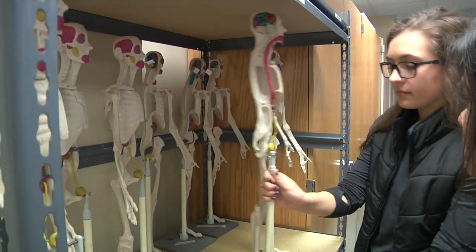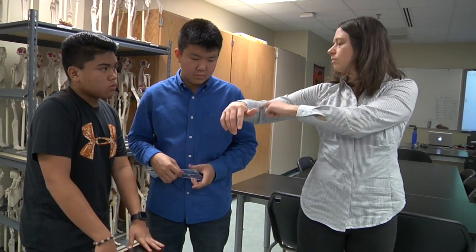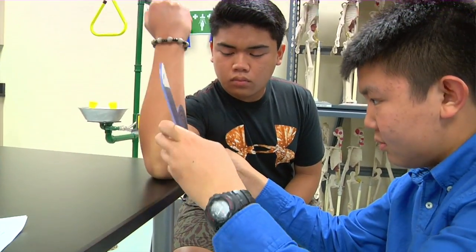The students have started off with joints, examining a cow elbow joint and figuring out how that's similar and different to human elbows. Today we are learning about range of motion for different joints in the human body, and we are taking measurements of our own arms so we can see personally how this range of motion works.